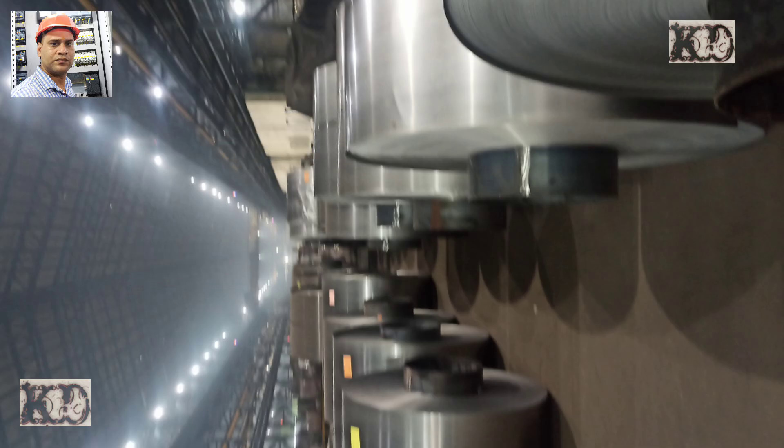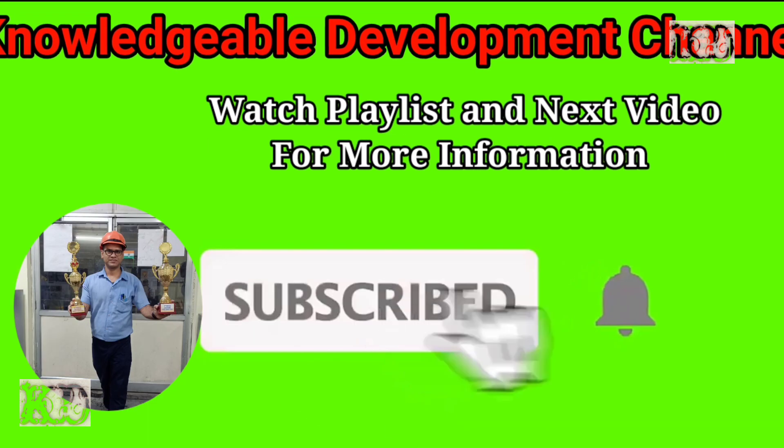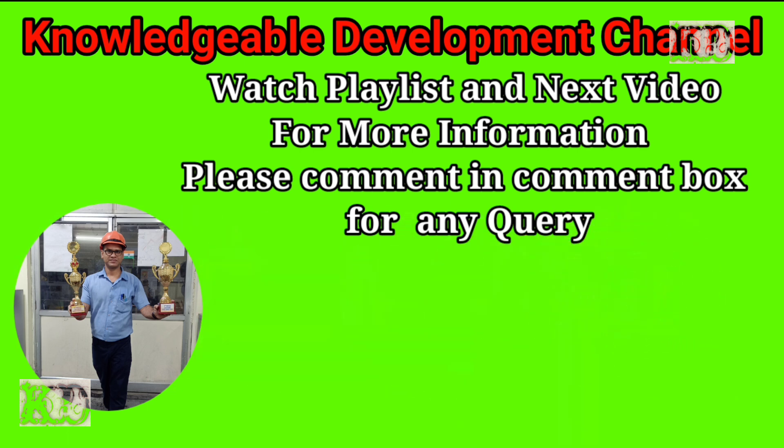Friends, this video will be useful for you. Please subscribe to this channel, like this video, and share it with your friends. Thank you.